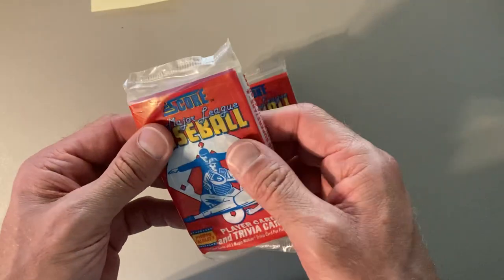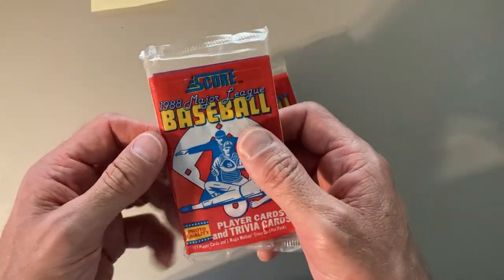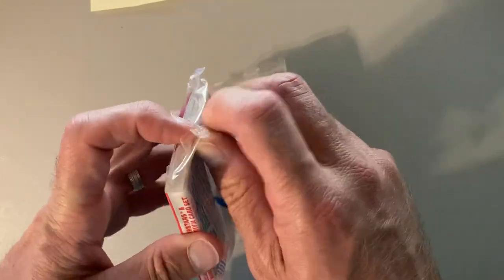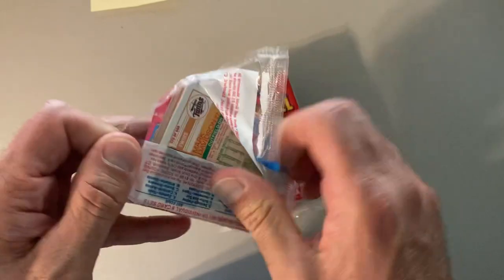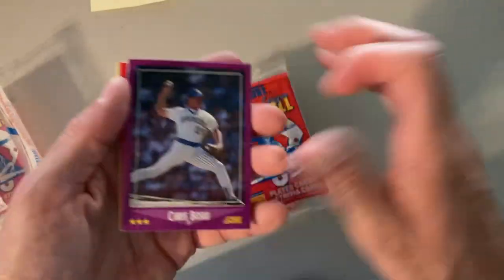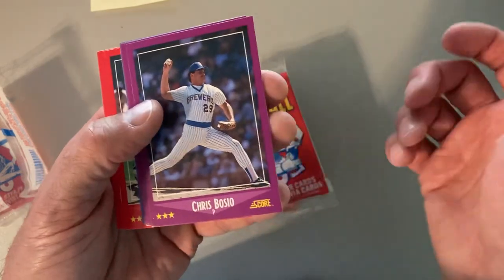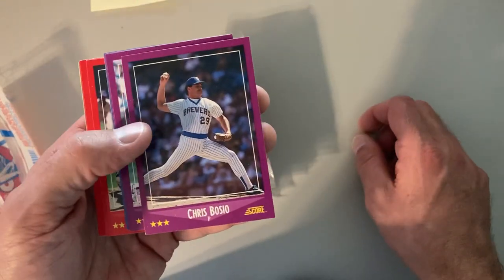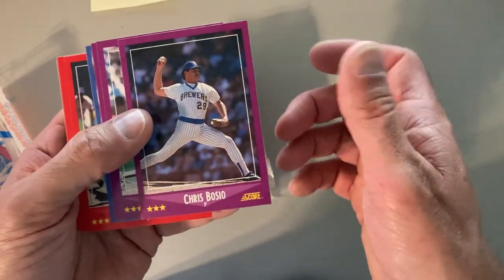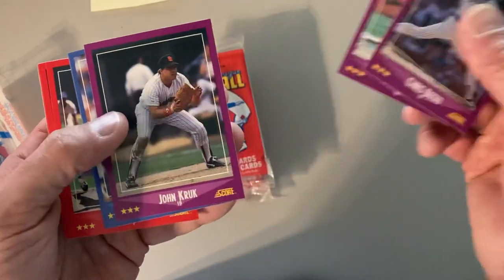It doesn't help that there weren't a whole lot of good rookies in there, Tom Gladden being the top one. But it's kind of an interesting design — interesting is a very charitable word for it. It's color-coded, as all Score was for the longest time, but we're going to see what we can find. We did have a Reggie Jackson subset in here that's always fun to find too.